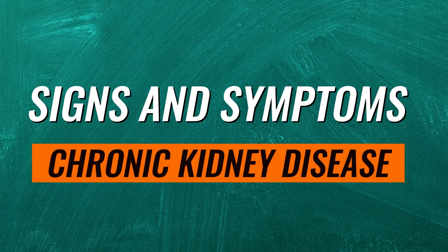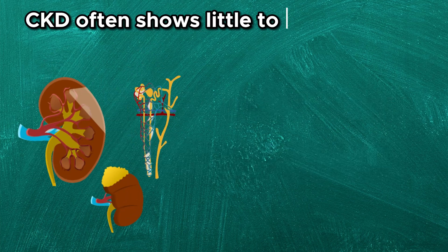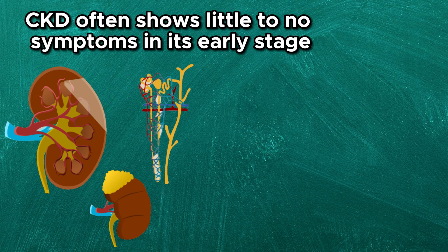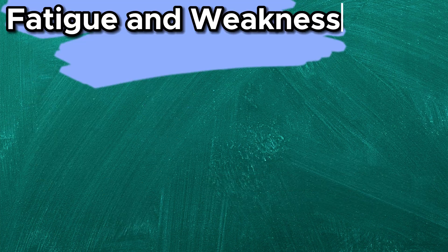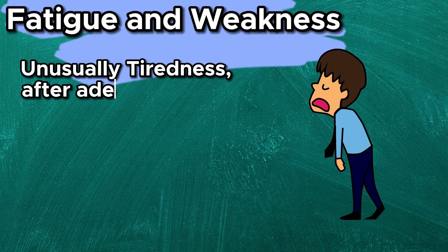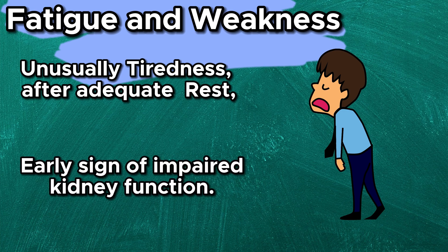Now let's discuss the signs and symptoms of chronic kidney disease. Chronic kidney disease often shows little to no symptoms in its early stages. As the disease progresses, symptoms become more evident. Fatigue and weakness — feeling unusually tired, even after getting adequate rest, could be an early sign of impaired kidney function.